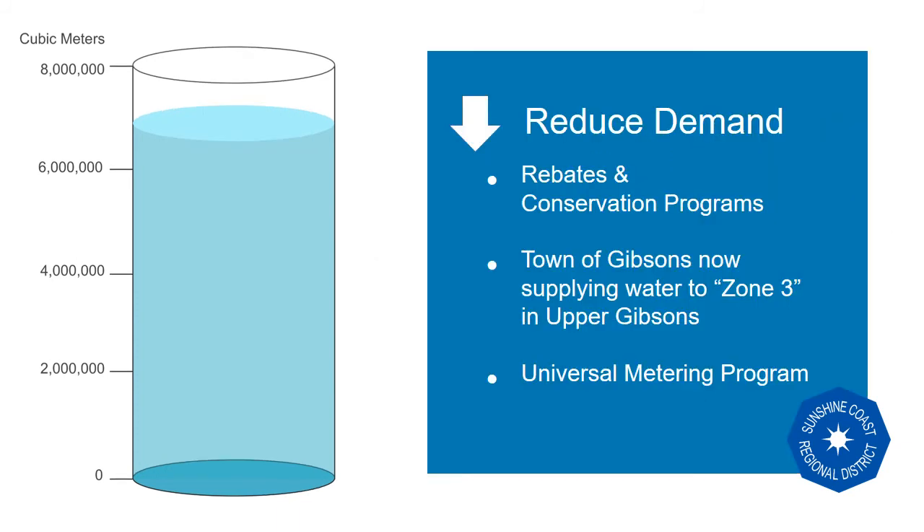To reduce demand, rebates and conservation programs have been implemented. Using rain water on our gardens and the promotion of a switch to efficient irrigation options has reduced our peak summer usage. We use less per person now than in 2010, and this has been included in the totals of our demand model. If we find further ways to practice conservation, this total demand will decrease.